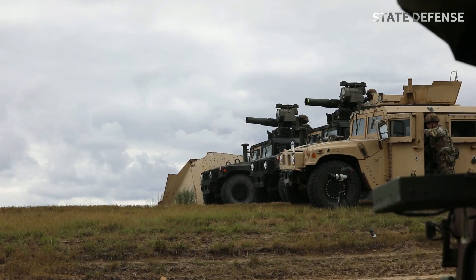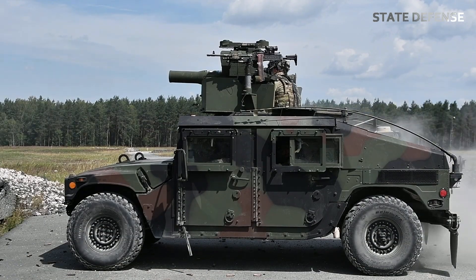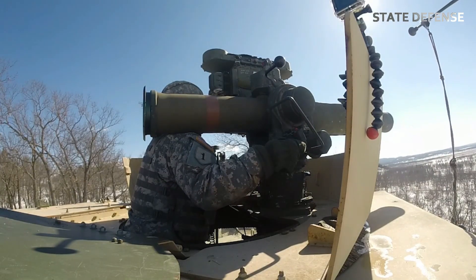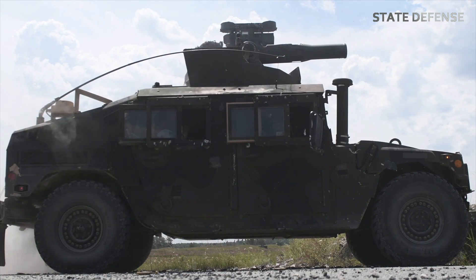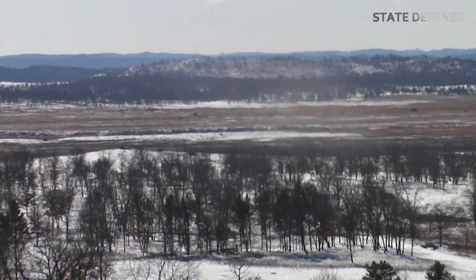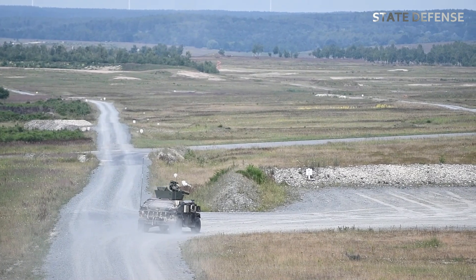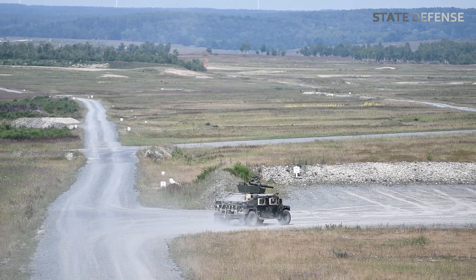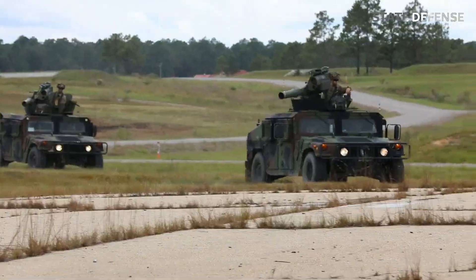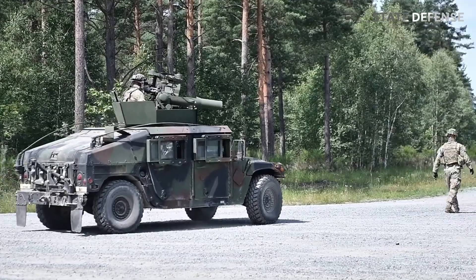The TOW missile has been a reliable anti-tank weapon for over five decades, evolving through numerous upgrades to remain effective on modern battlefields. Its design, which blends simplicity with deadly precision, makes it a formidable opponent for enemy armored vehicles and fortified positions alike. As technology advances, the TOW system will likely continue to adapt, ensuring it remains a crucial tool in the arsenal of militaries around the world. The TOW's legacy as a versatile and effective anti-tank solution is a testament to the innovative engineering behind this iconic missile system.